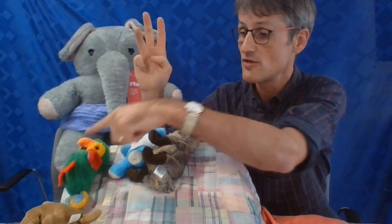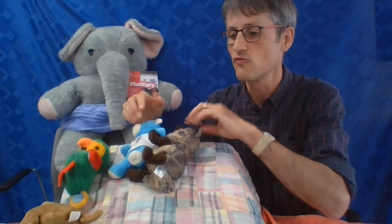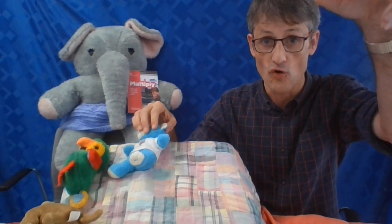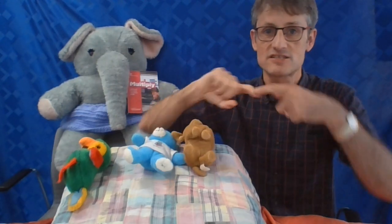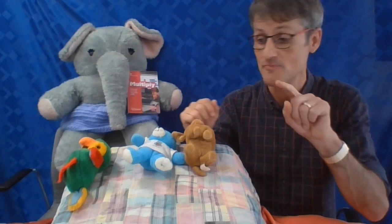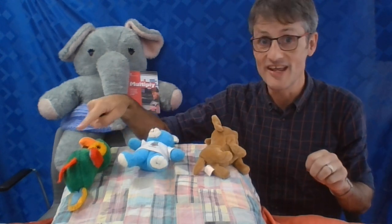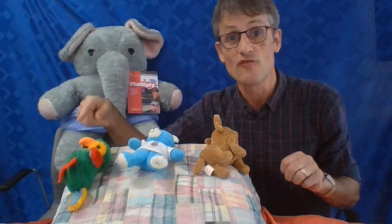Two, three, four. There were four in the bed and the little one said, 'Roll over, roll over!' So they all rolled over and one fell out. He hit the floor and gave a shout — ouch! Please remember to tie a knot in your pyjamas — single beds are only made for one! Two, three. There were three in the bed and the little one said, 'Roll over, roll over!'